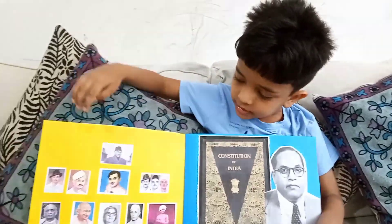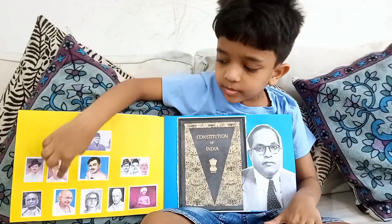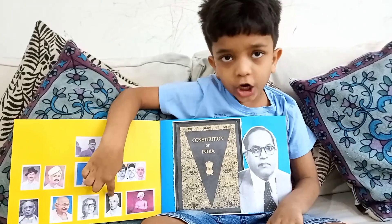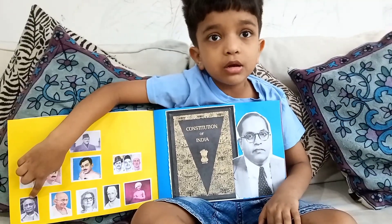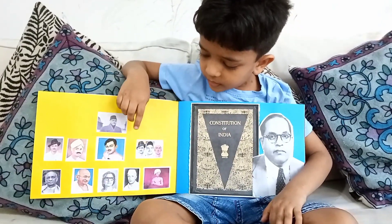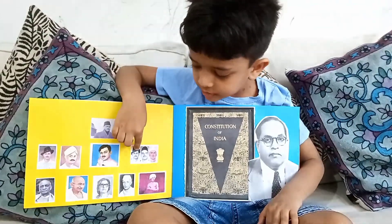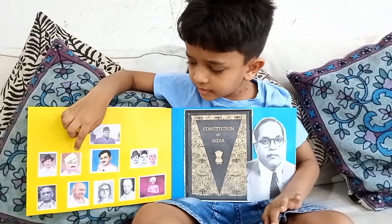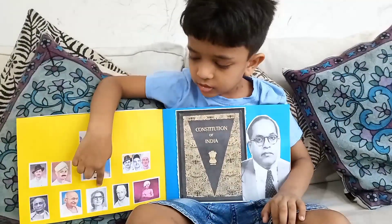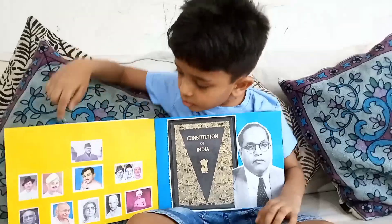We are freedom fighters. This is Mahatma Gandhi, Chacha Nehru, and this is Vallabhbhai Patel. And this is Subhash Chandra Bose. And this is Bhagat Singh. This is also Bhagat Singh. And this is Aruna Asaf Ali. This is Birsa Munda. Mangal Pandey.